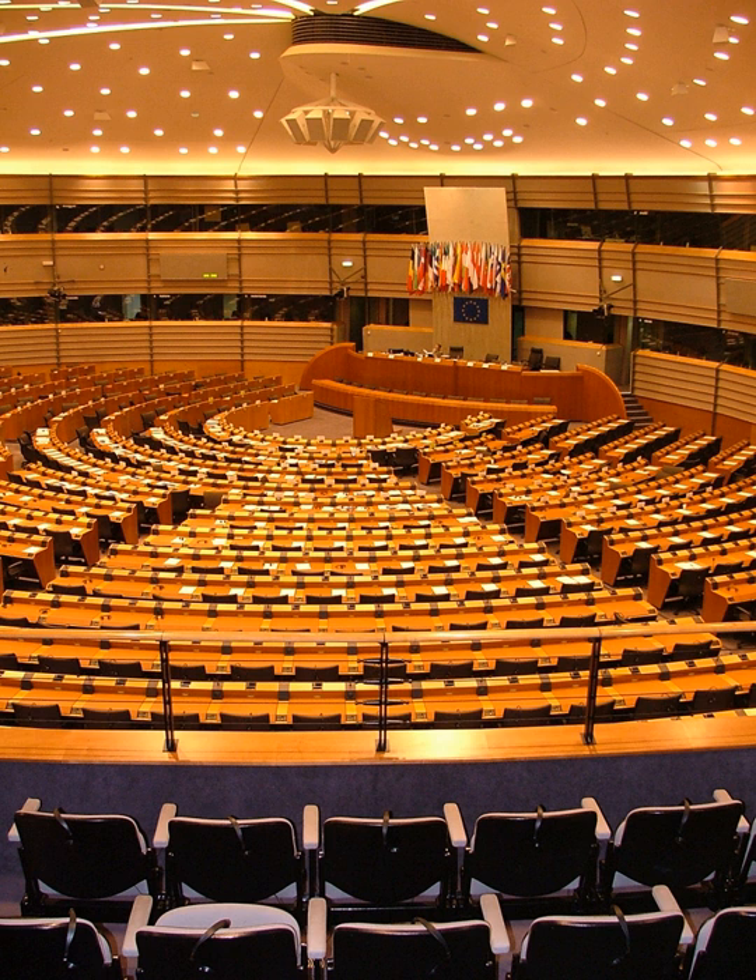The complex consists of the Paul-Henry Spaak building, the Altiero Spinelli building, two new buildings known as the Willy Brandt and József Antall buildings, and a newly refurbished building which was the former entrance to the Brussels-Luxembourg station. Between the Spinelli buildings and the Brandt-Antall buildings, which are connected by the circular Konrad Adenauer footbridge, runs the Esplanade of the European Parliament.